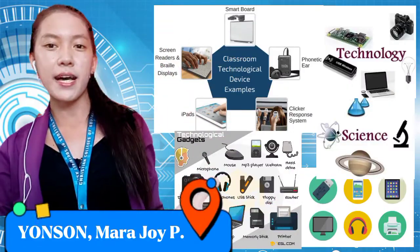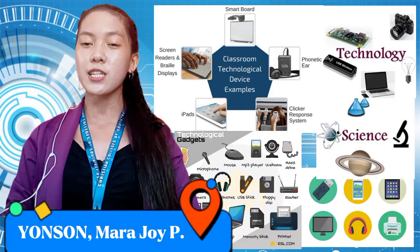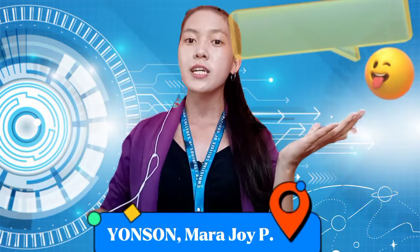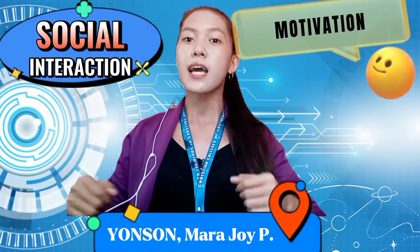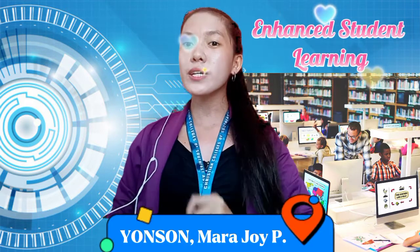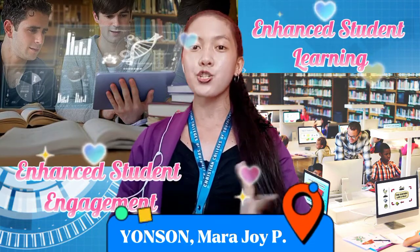Using these advancements of science and technology in the classroom has played a vital role in creating and increasing students' motivation, increased social interactions, and positive outcomes. Not only that, it also enhanced students' learning and engagement.